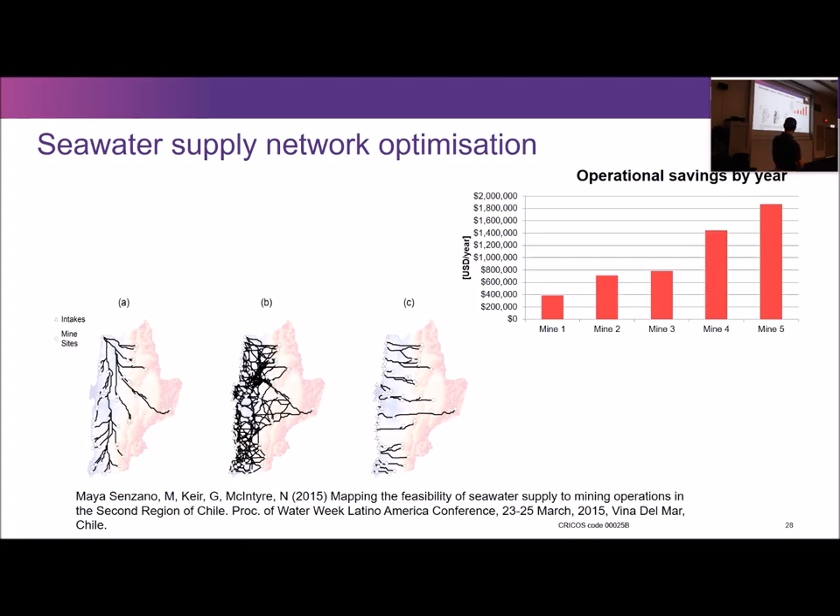We were thinking about what would be the optimal network of seawater supply to supply water to all these mines — what's the point of each mine planning its own supply individually? We came up with various scenarios, including one with only one desal plant supplying all mines — obviously extreme — and ultimately found the optimal balance between the number of desal plants and pipeline length. We also looked at operational savings to the mines in the Chucky-Caimanta cluster, showing very significant savings from optimizing a shared seawater network rather than building one individually for each mine.